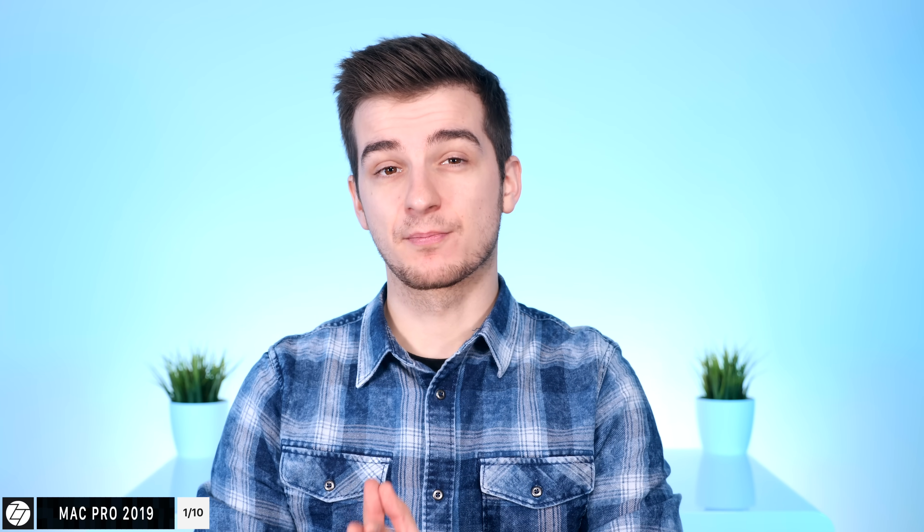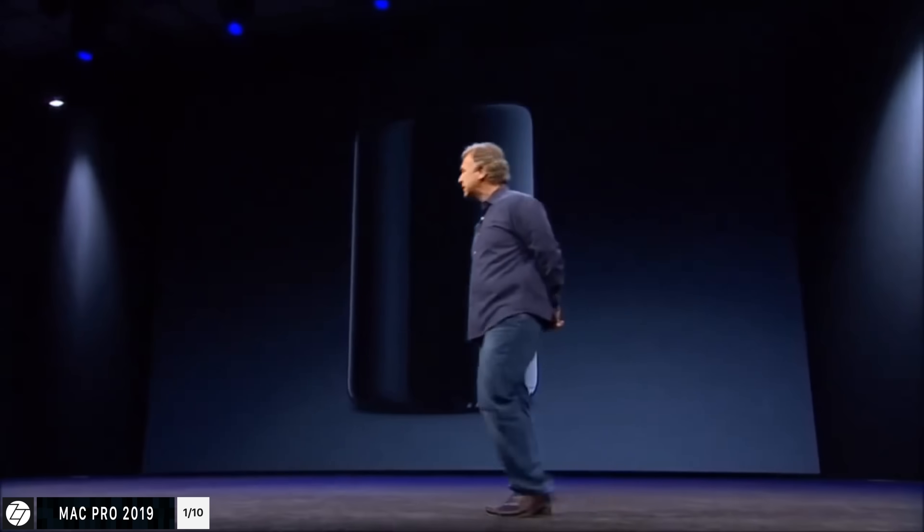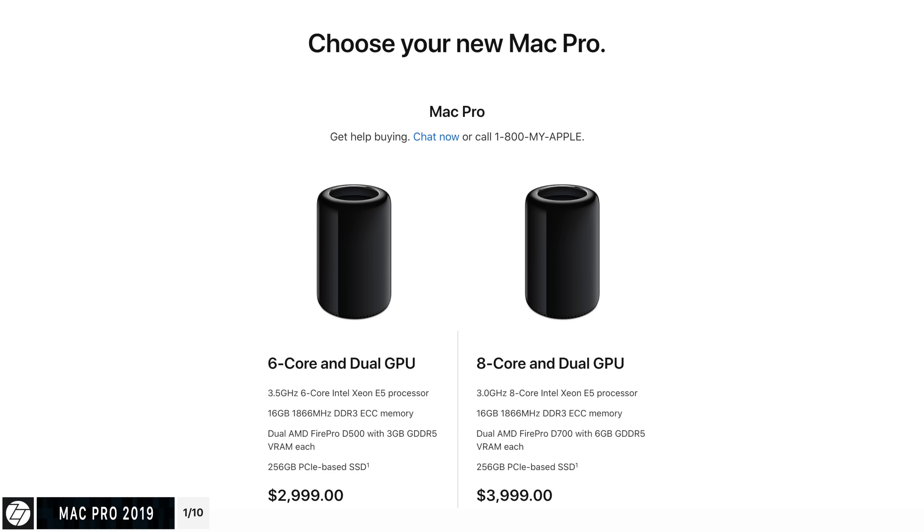These are not in any order by the way, but the first one I want to talk about is the brand new Mac Pro. Apple announced the current generation Mac Pro back in 2013 — six years ago — which is crazy. Apple is still selling this at almost the full retail price from when it came out in 2013.